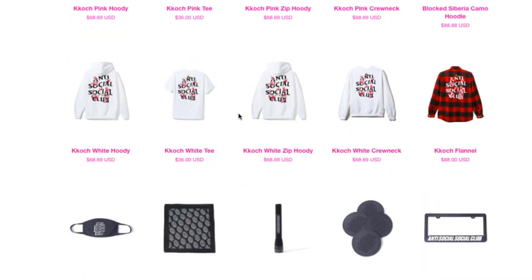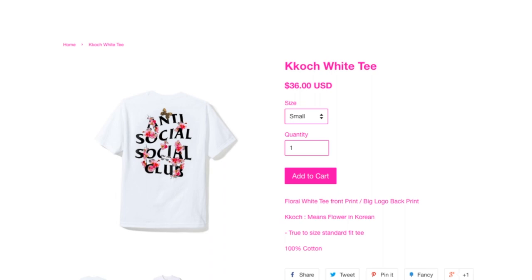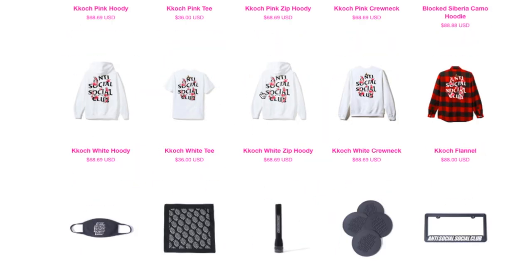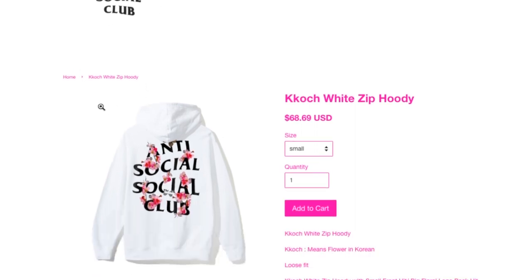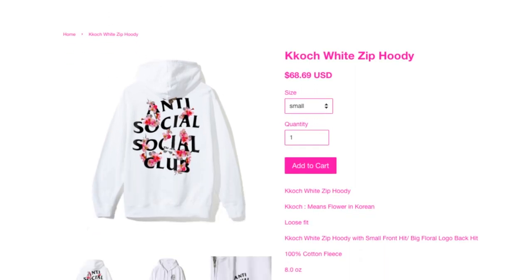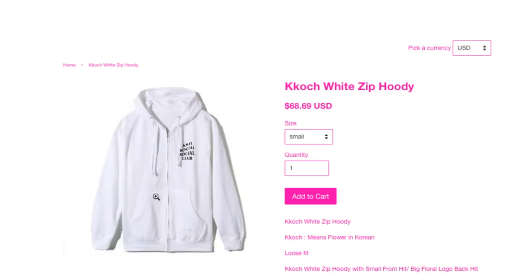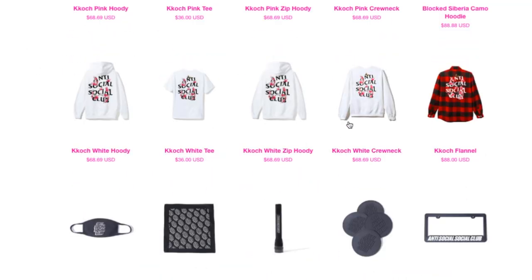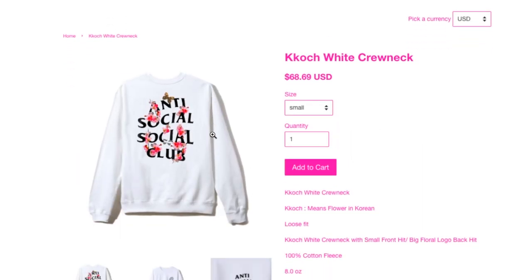With the black and then the pink one, t-shirt is $36 bucks, hoodie $68.69. This zip-up has a flattened draw cord compared to the pink one. And this one's a crew neck.